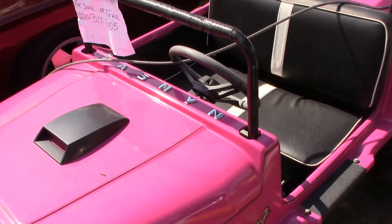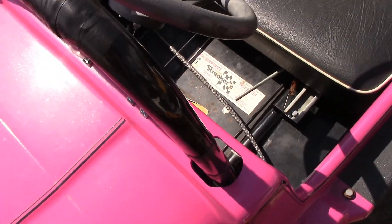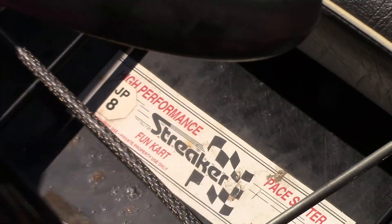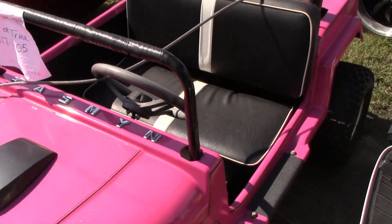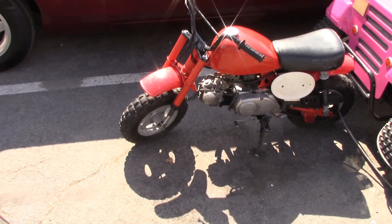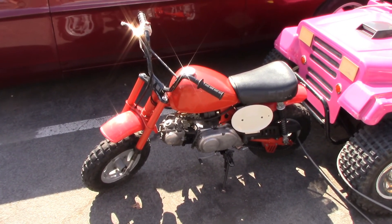Look at that. Oh — high-performance streaker fun cart. Wow, that is awesome. And that's a little Honda 70 in the front, I think. It's really cool. I like this. My kids are too big for it now though.